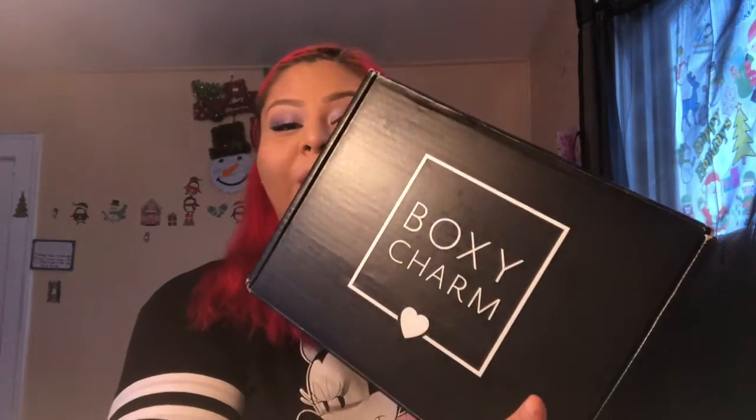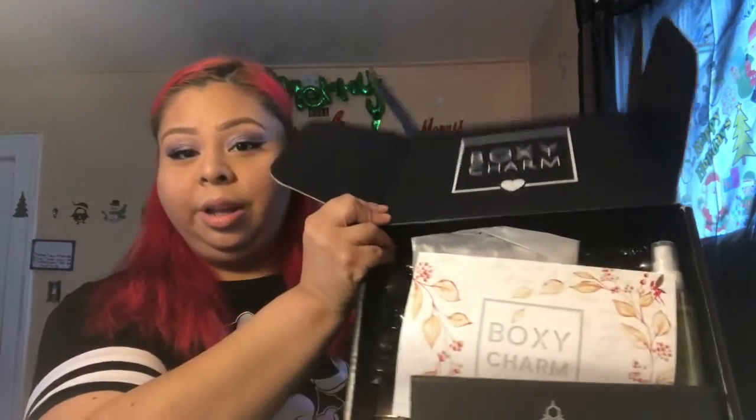Hi guys, welcome back to my channel. Today we're going to be opening the BoxyCharm box — the Luxe, I believe it's called. Let's see what we got in the box. The card says BoxyCharm Whimsy.